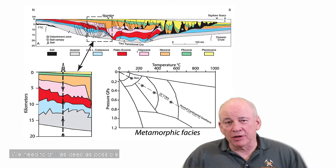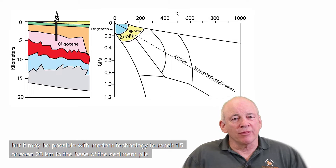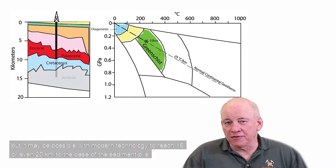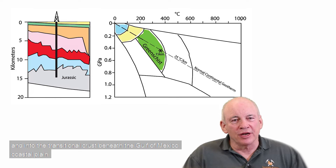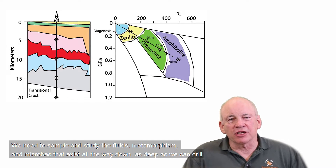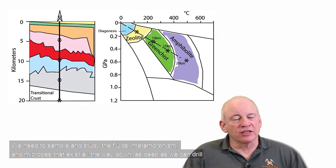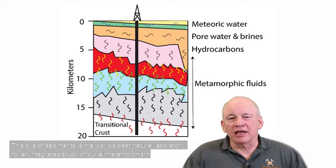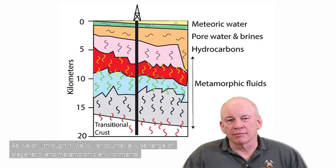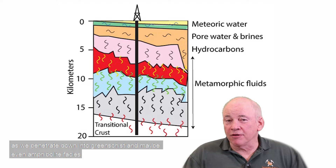We need to drill as deeply as possible. The deepest continental drilling to date reached 11 kilometers in the Kola Peninsula of Russia, but it may be possible with modern technology to reach 15 or even 20 kilometers — to the base of the sedimentary pile and into the transitional crust beneath the Gulf of Mexico coastal plain. We need to sample and study the fluids, metamorphism, and the microbes all the way down as deep as we can drill, penetrating through diagenetic environments into greenschist and maybe even amphibolite facies.